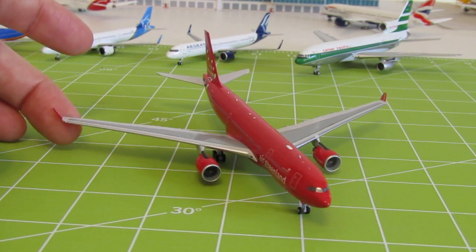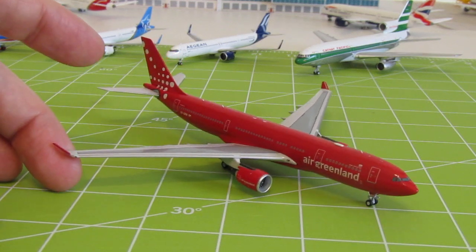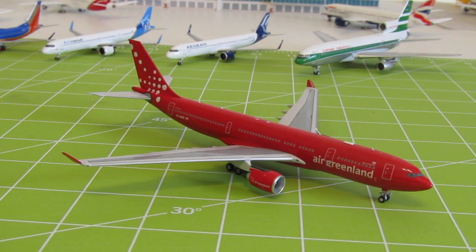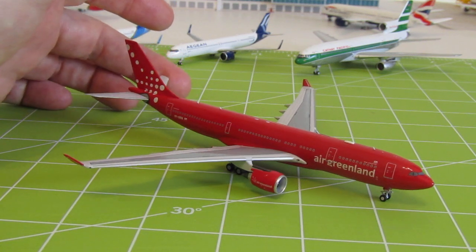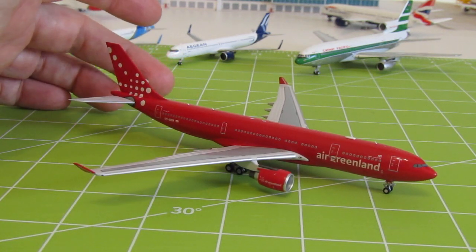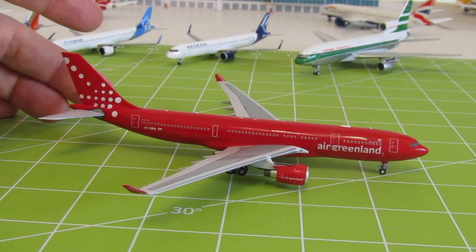It looks like the winglets say 'Air Greenland' on the inside of the winglet — actually it says it on the outside of the winglet too, I just couldn't see it from the angle I was at with my camera.